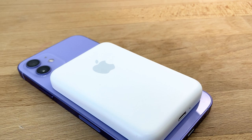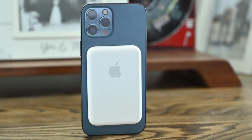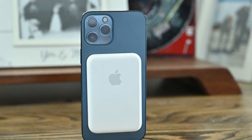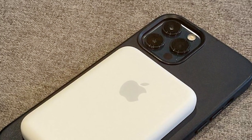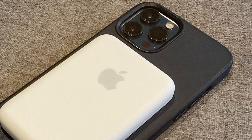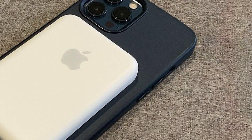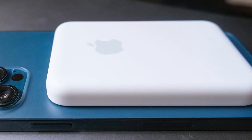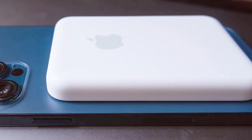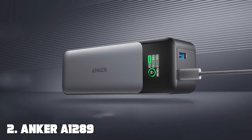Usability is a breeze with the MagSafe Battery Pack — simply attach it to the back of your iPhone and it will automatically start charging. You can also check the battery status on your iPhone screen. This 1460mAh pack provides a decent boost to your device's battery life, perfect for those extra hours on the go. It's designed to withstand everyday wear and tear. Features include optimized charging for efficiency as well as pass-through charging, allowing you to charge both your iPhone and the battery pack simultaneously.